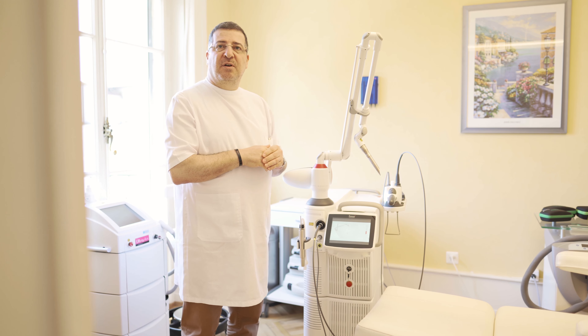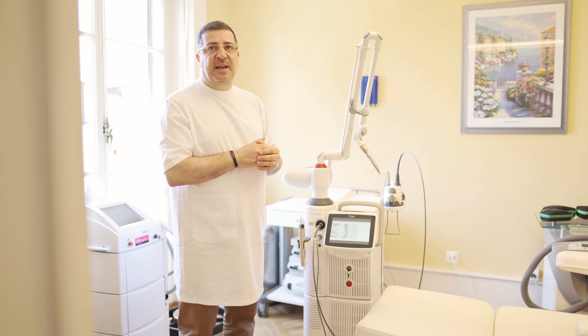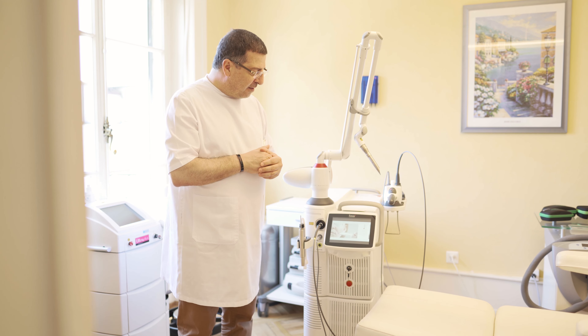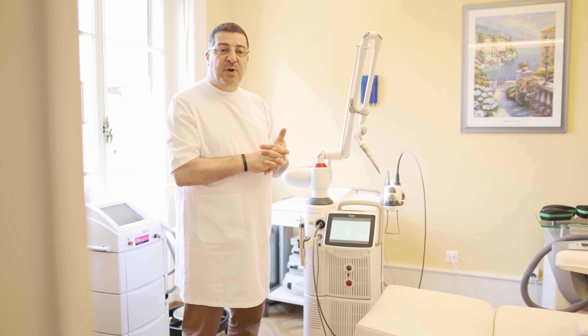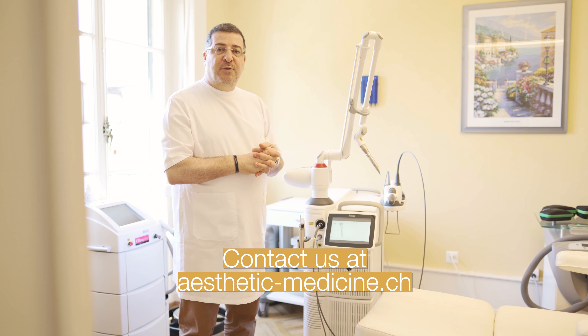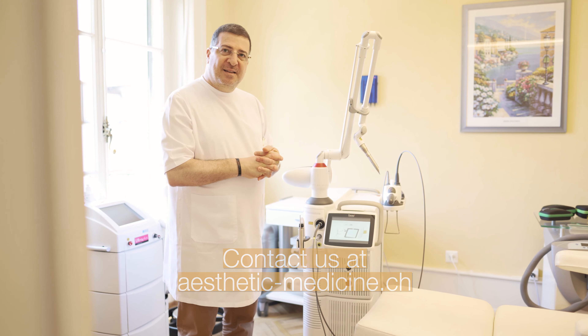No other laser can offer such a variety — over 70 indications — so we're very happy to have this. There are only eight machines in Switzerland, and we are the only ones to have it in the French-speaking part of Switzerland. Thank you.